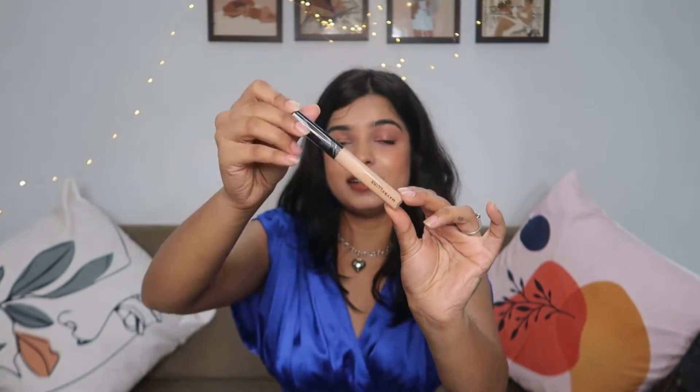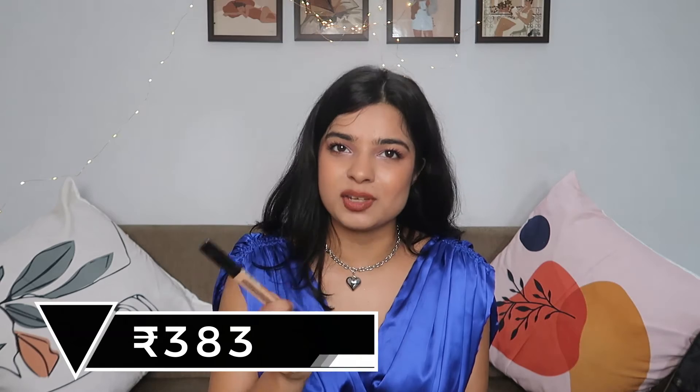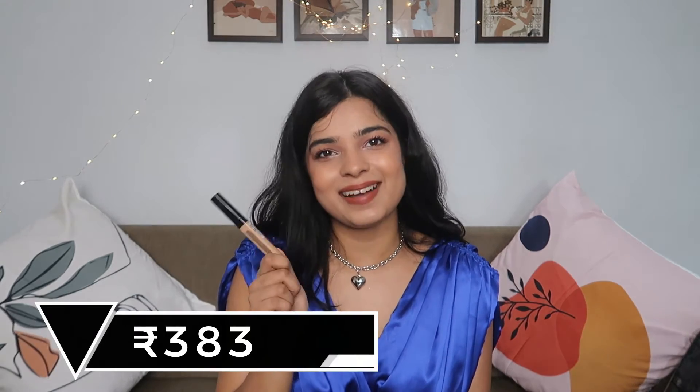The next product is one of my repurchases because I've used it before as well — this is the Maybelline Fit Me Concealer. I am in the shade 25 Medium. I love Maybelline Fit Me products and I love this concealer. Again, it was available at a very good price on Amazon so I got it for myself.